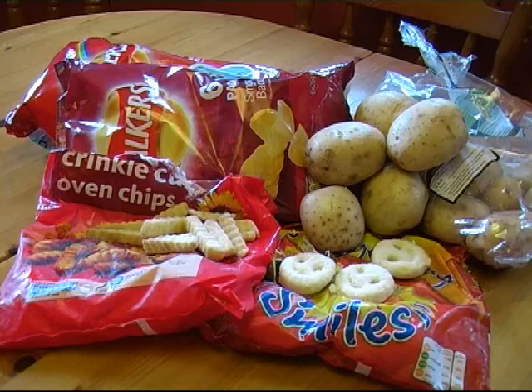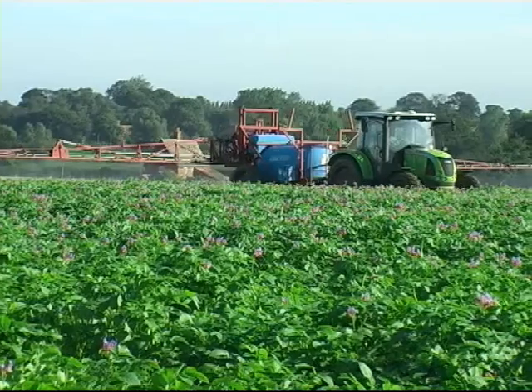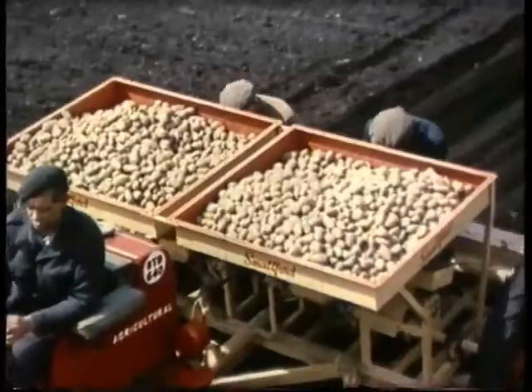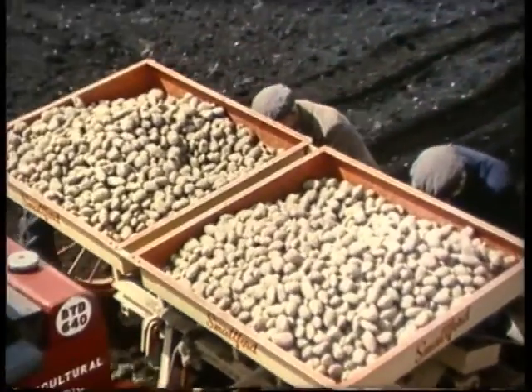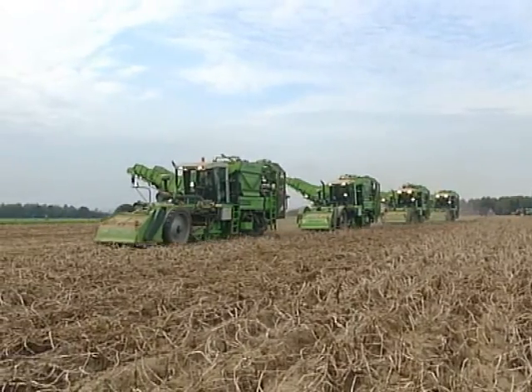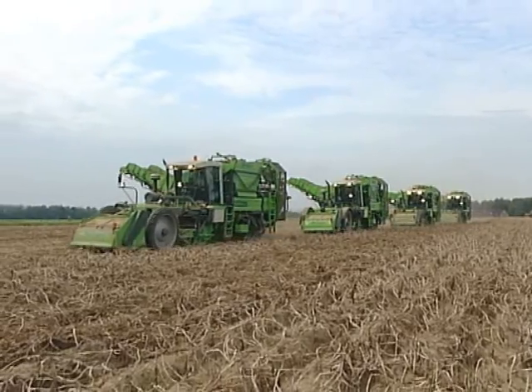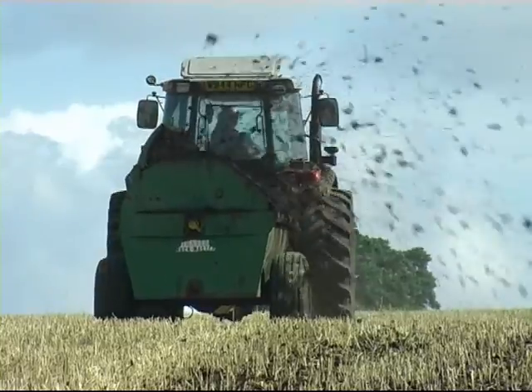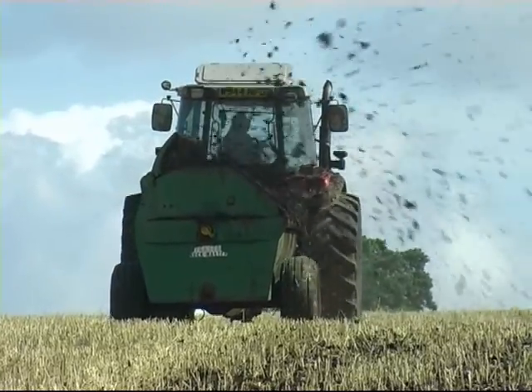We all know and enjoy the end product, but what about all the work that is involved in growing this popular crop, let alone all the machinery that has developed over the years to plant and harvest it. This programme is the story of that machinery, as well as the different techniques that have evolved over the years as methods and needs have changed. And that story starts with preparing the soil for planting the crop, a process that starts during the previous year.